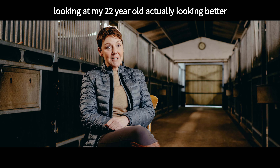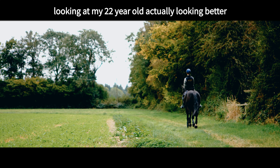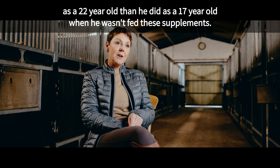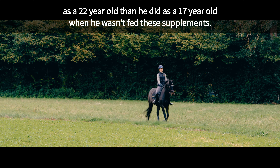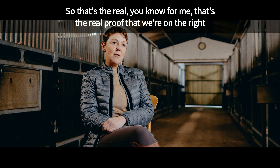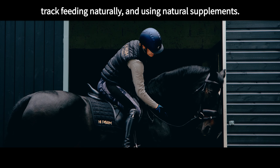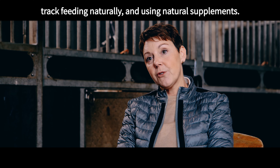For me it's not just the Grand Prix top sports horses. The biggest pleasure I really get is looking at my 22-year-old actually looking better as a 22-year-old than he did as a 17-year-old when he wasn't fed these supplements. That's the real proof to me that we're on the right track feeding naturally and using natural supplements.